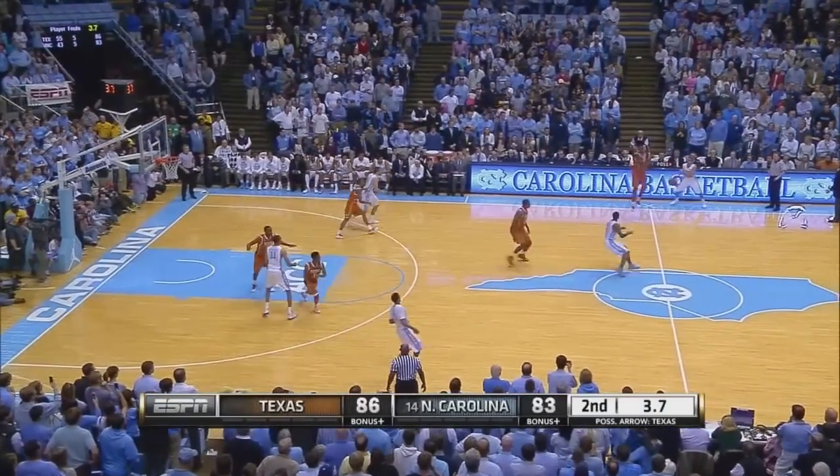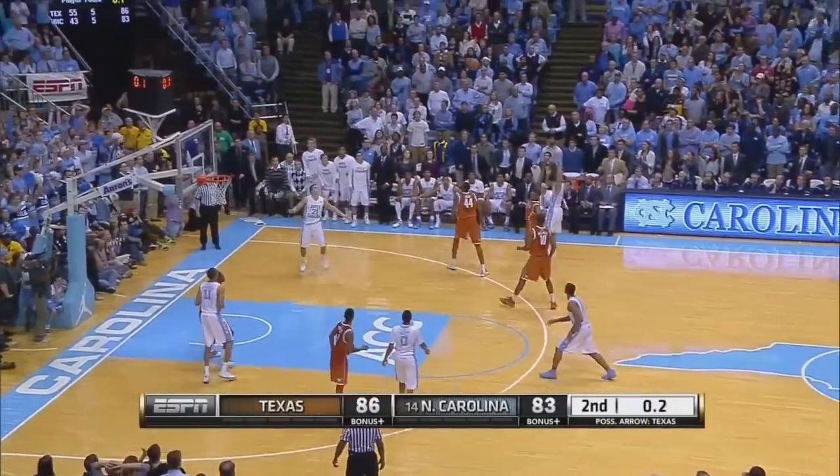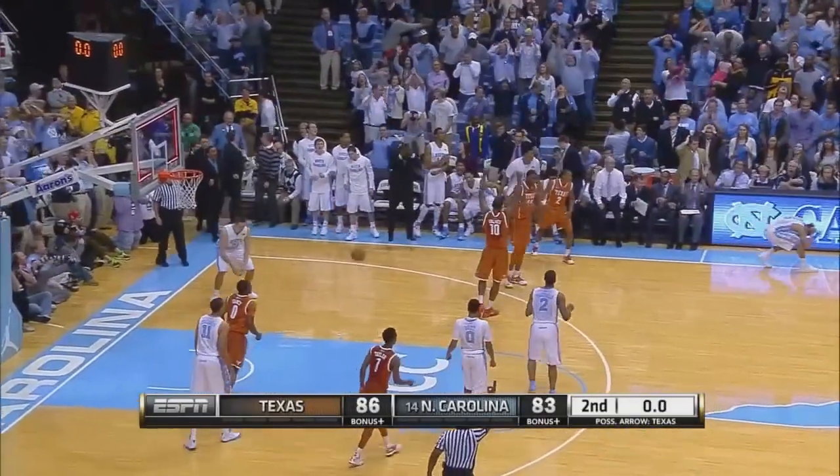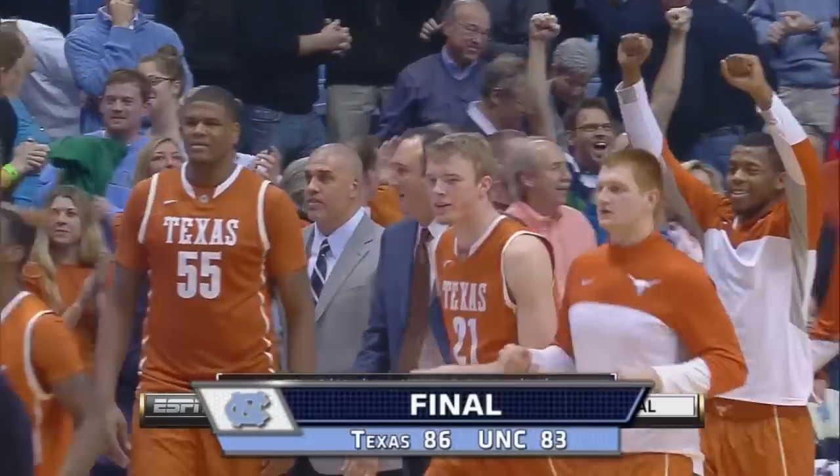Three-point-seven seconds to go. Here we go. Page, middle of the floor to McDonald. McDonald to Page for three and the tie — it rims out. Texas hangs on for the three-point win.